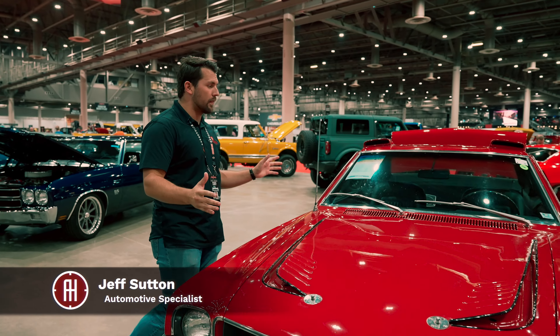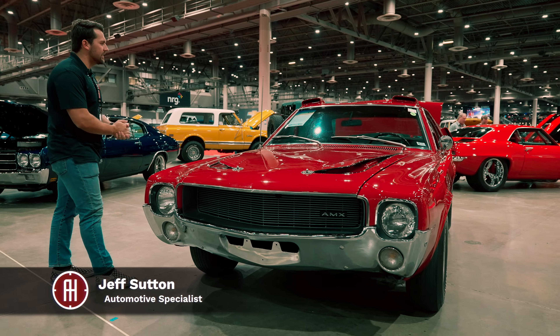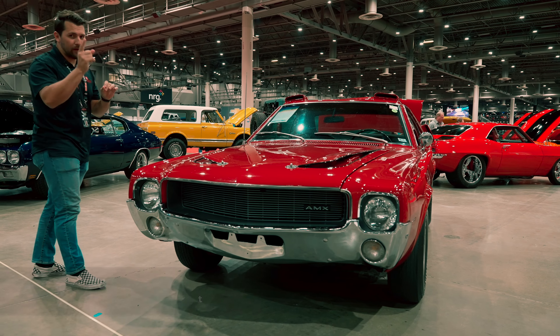Hey guys, how's it going? My name is Jeff from AutoHunter.com, and today we're going to be looking at this wild 1968 AMC AMX Von Piranha Edition.